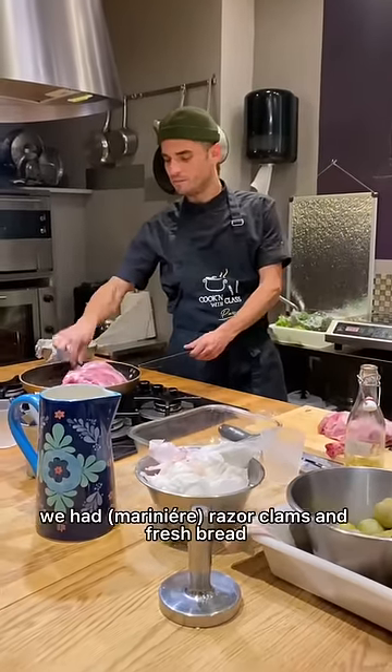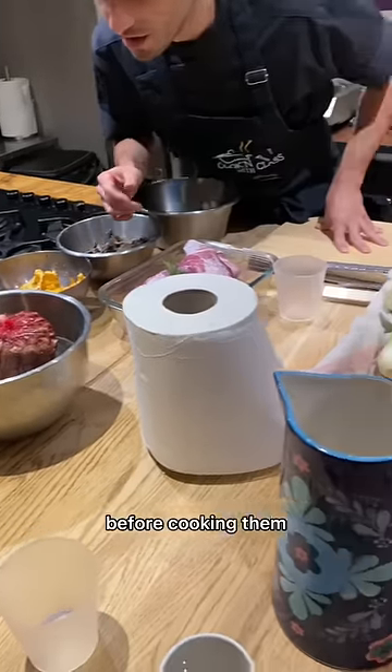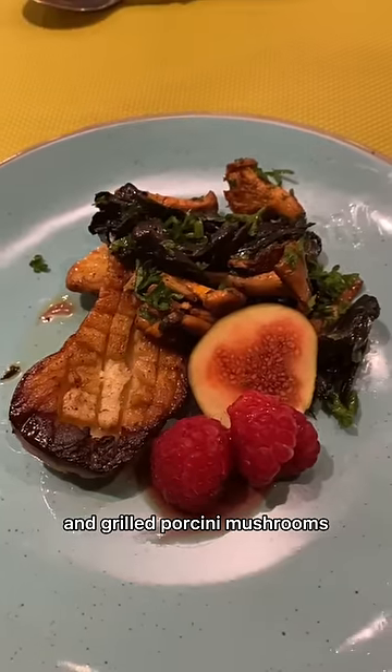We had razor clams and fresh bread to start off. This is footage of us soaking the clams in water before cooking them. Then we had sauteed chanterelles and grilled porcini mushrooms.